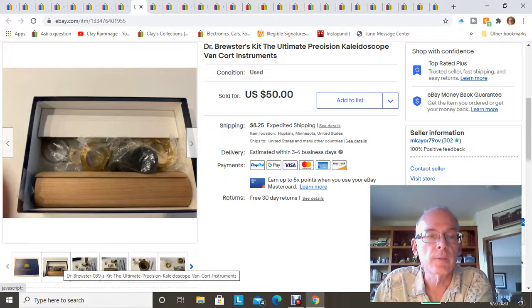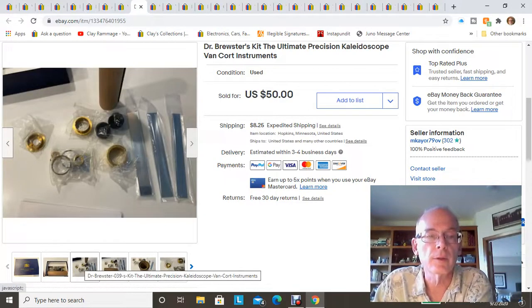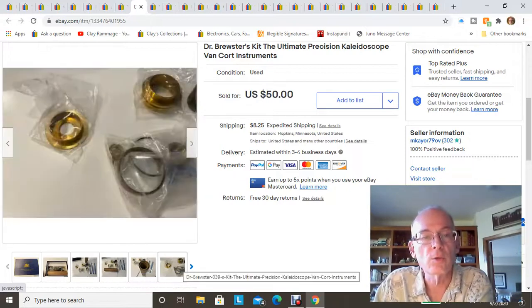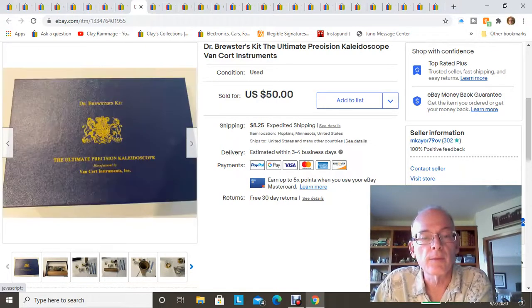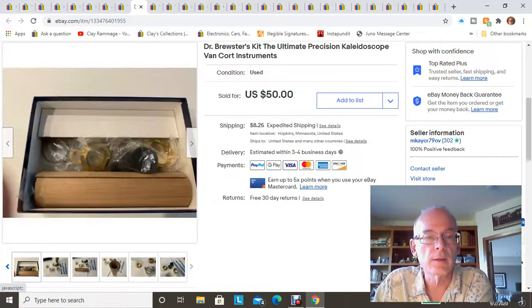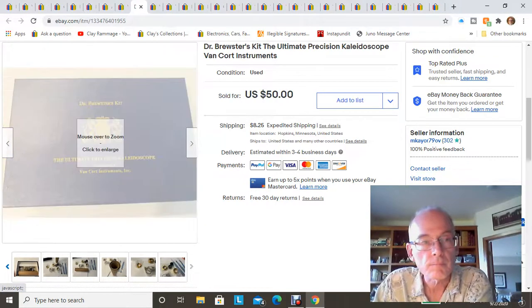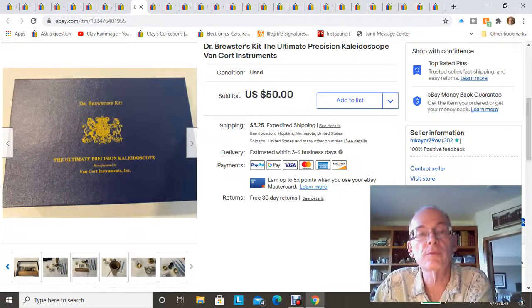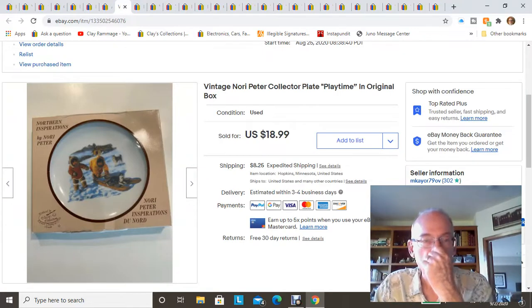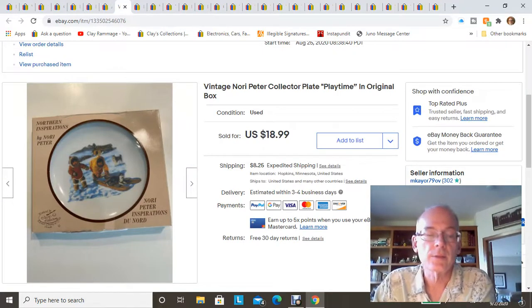Here's a Dr. Brewer's Kaleidoscope Kit I found at one of the stores. I paid either $4.99 or $5.99 — I can't exactly remember — but everything was brand new in its packages, so someone must have gotten it and never used it. I picked it up and sold it for $50 just within a few weeks of listing it.